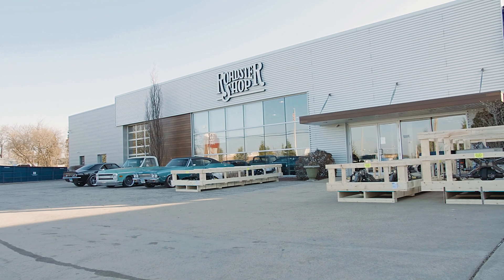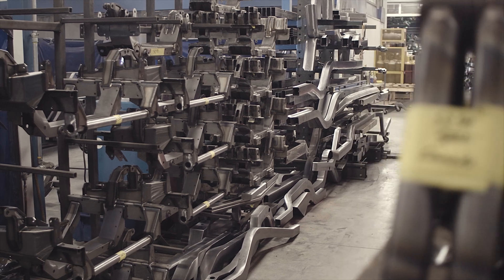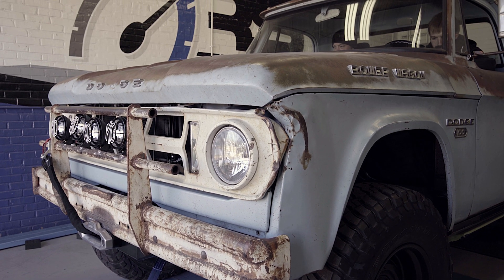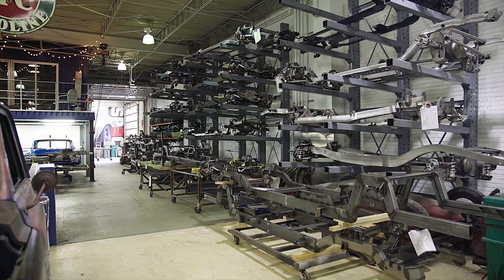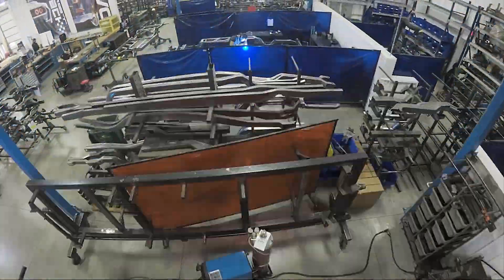Roadster Shop offers the widest range of production chassis in the industry. However, there are plenty of unique cars out there that don't fall into our standard production range. For those special vehicles and one-off projects, we offer our custom chassis service — we specialize in building one-off custom chassis.